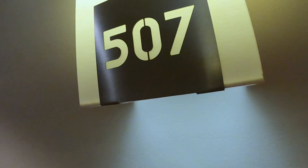Hi guys, this is a quick hotel review of the Courtyard by Marriott Aberdeen Airport Hotel. So let's have a look.